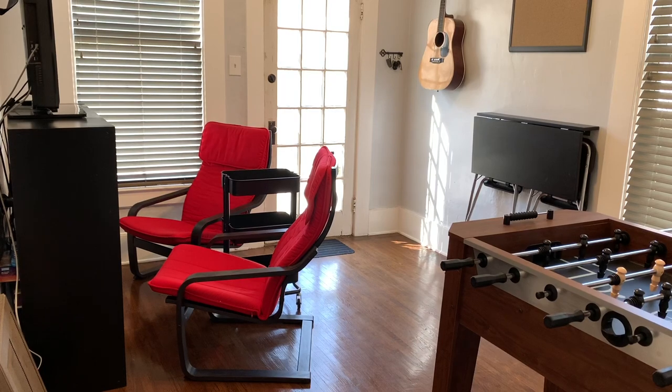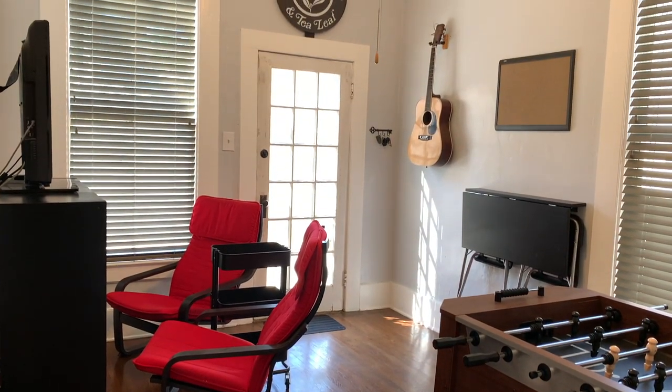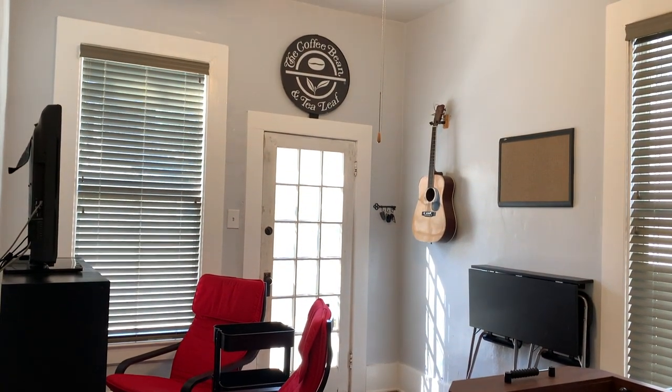Also to the left is a full bedroom, currently being used as a game room with a separate entrance, perfect for that individual that wants to live on their own or possibly that renter.